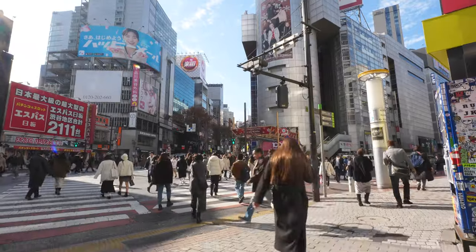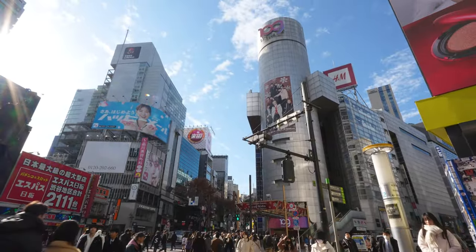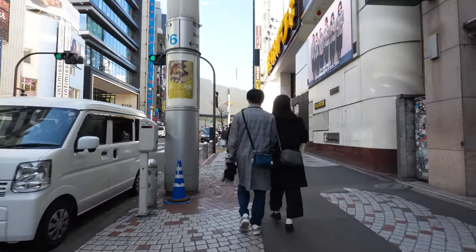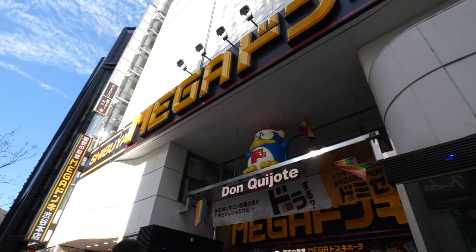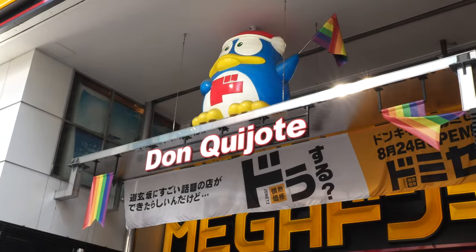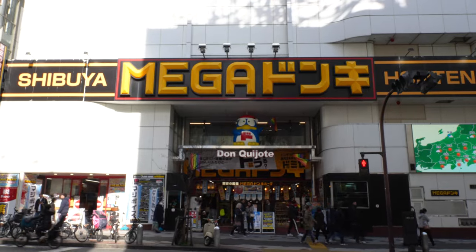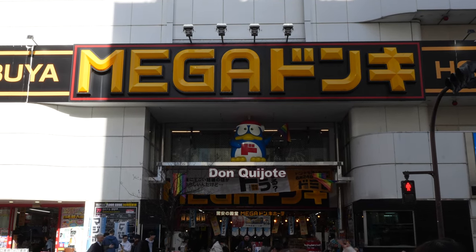Head towards the famous scramble crossing, turn at the corner with the large bookstore sign, and you'll soon see Shibuya 109. Right around the corner from Shibuya 109, you'll find the unmistakable signage of Megadonki, with its flashy Don Quixote character and massive building. Let's dive in and explore the wonders of Megadonki together.